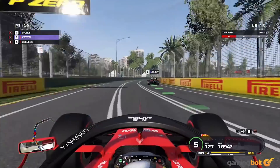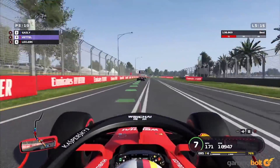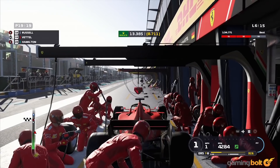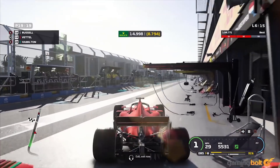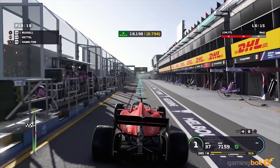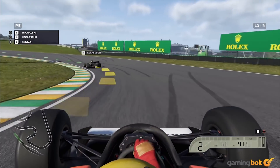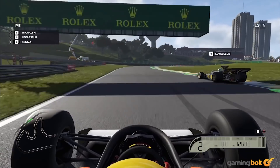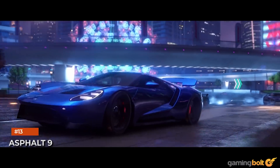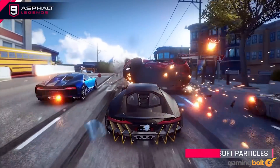F1 2019: Physically based rendering isn't F1 2019's strong suit, which results in materials looking low quality at times. If you can get past this, though, the game still offers good-looking cars and environments backed by excellent post-processing effects and per-object motion blur. Screen space reflections are similarly on point, and overall performance is very solid. It might not beat out Dirt Rally 2.0 in visual fidelity, but for Formula 1 titles, F1 2019 is still top tier.